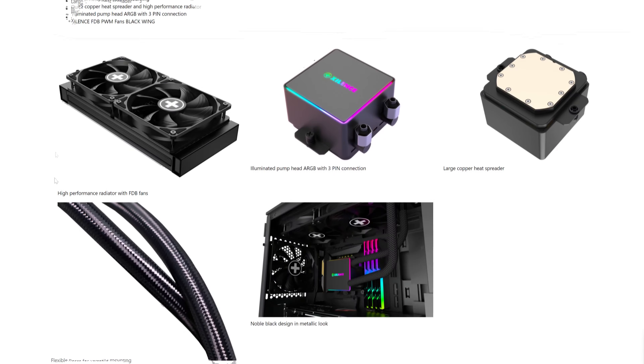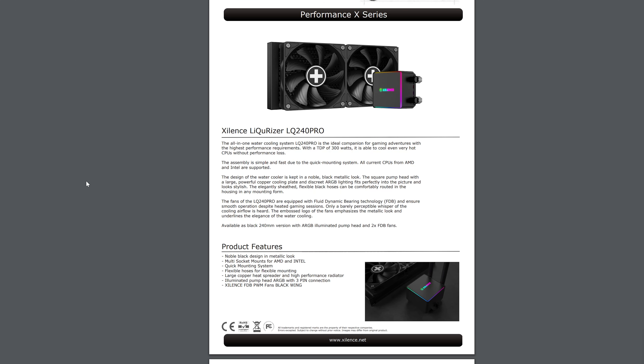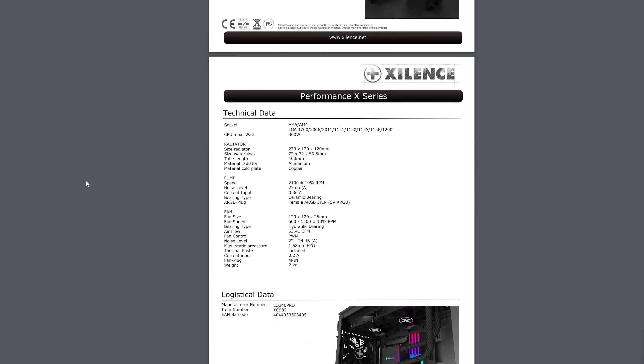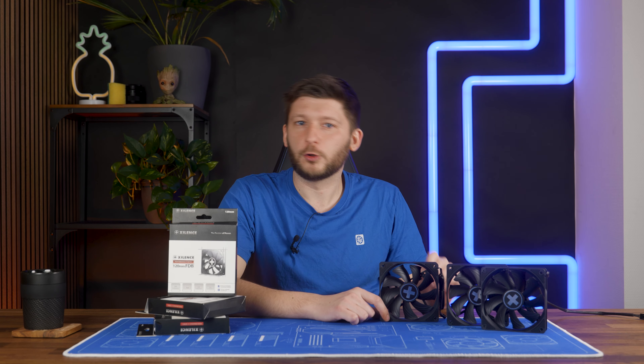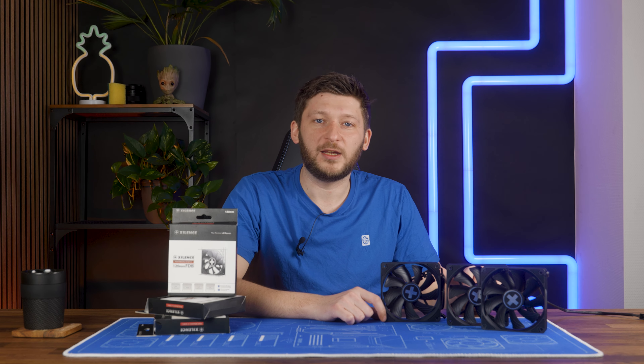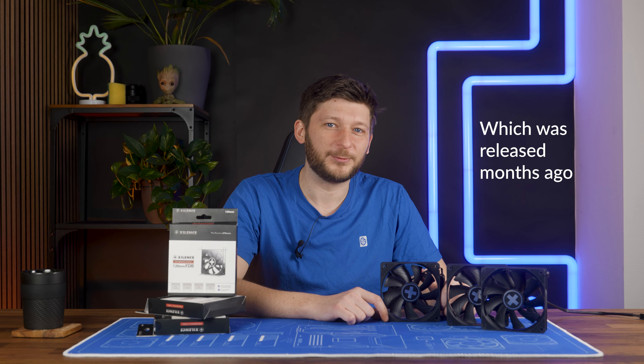After doing hours and hours of research, and thanks to Xilence slapping these fans onto basically everything they're developing right now, I was able to find out that if you go to the product page of their new AIO and download the full Performance X-series datasheet, you'll find that these fans push up to 1.58 millimeters of H2O. Ha! I found you! This makes things quite interesting, because 1.58 is not what you usually see for radiator fans — so that AIO we're going to look at is going to be a fun one.